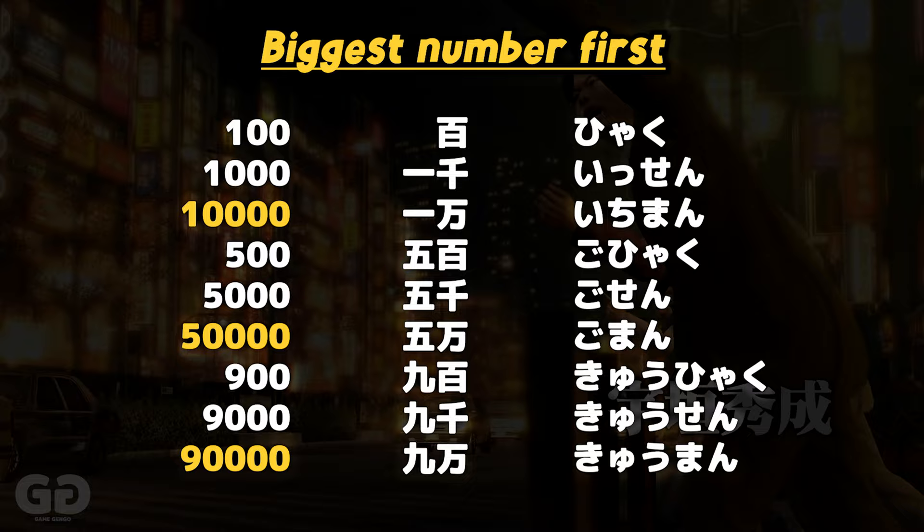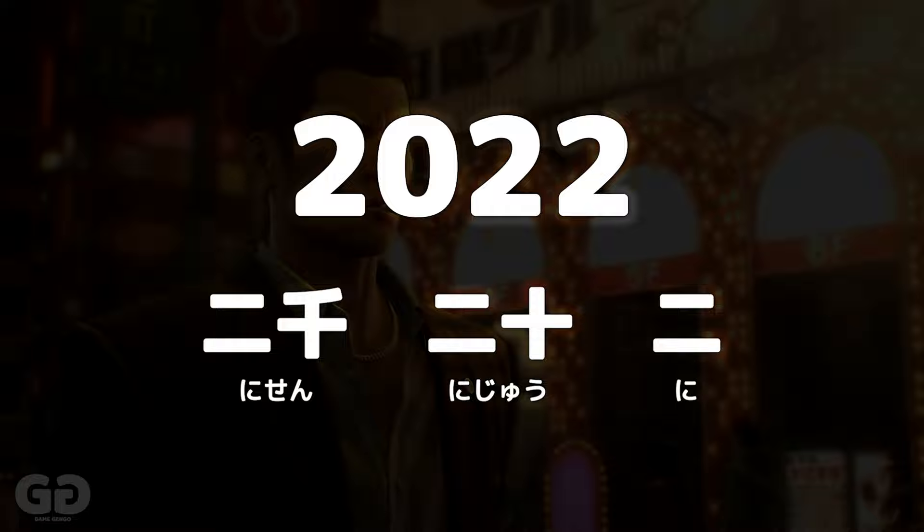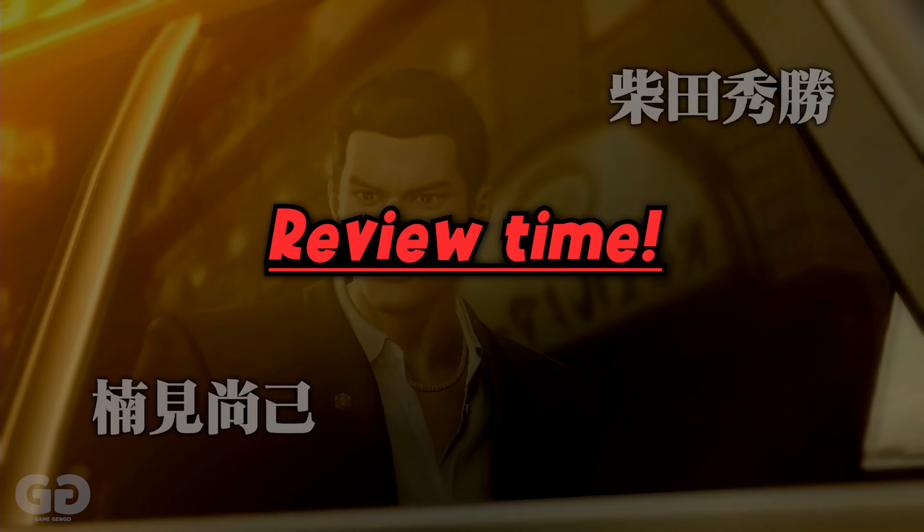For example, if we were to say the year right now — 2022 — what do you think that would be in Japanese? It would be 二千二十二 (ni-sen-ni-juu-ni).